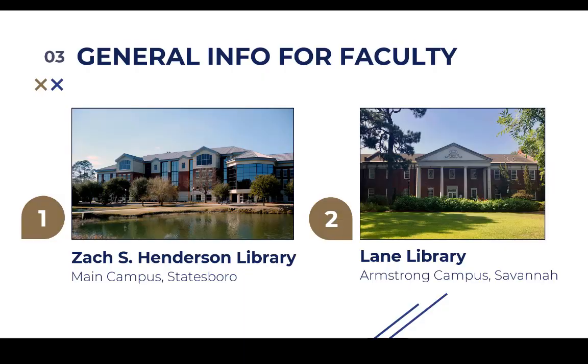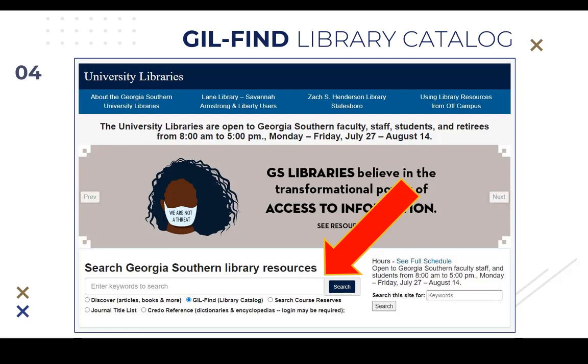Georgia Southern University Libraries includes three buildings: the Zach S. Henderson Library on the Statesboro campus, and the Lane Library and Learning Commons on the Armstrong campus. Across these three buildings, faculty have access to over 649,000 print and 656,000 digital monograph titles. These materials are discoverable through the GIL Find catalog, which has an easy search box on the library's homepage.